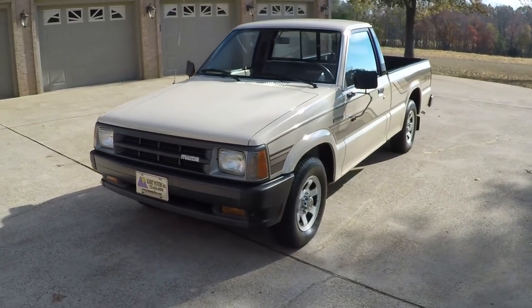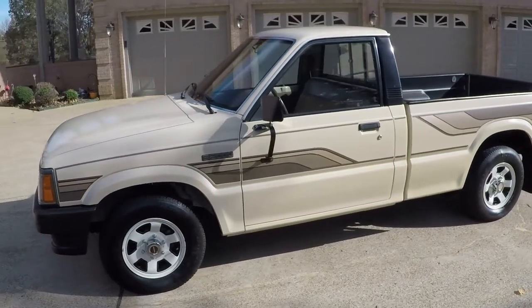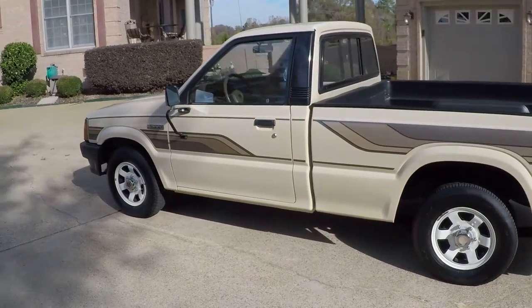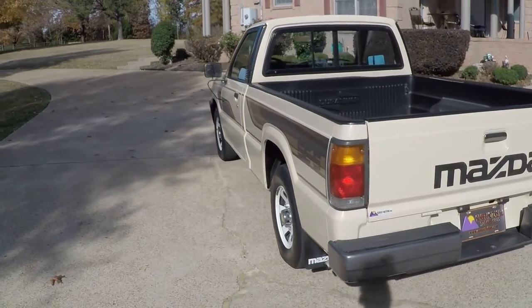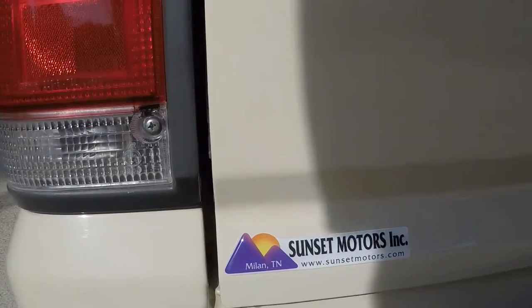This truck is like a time capsule — looks as good as it did back in the day. If you're looking for a sharp vintage truck at an affordable price, I believe you found it. To see if this truck is still for sale, go to my website: sunsetmotors.com.